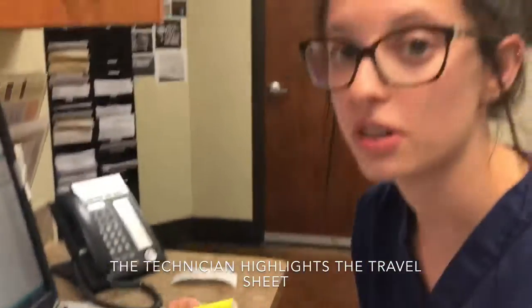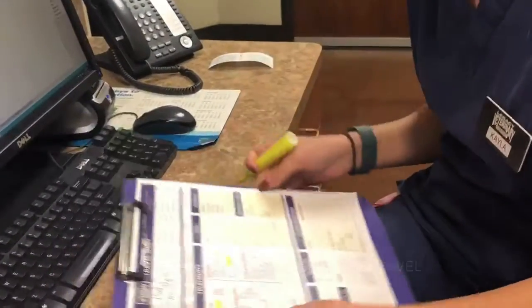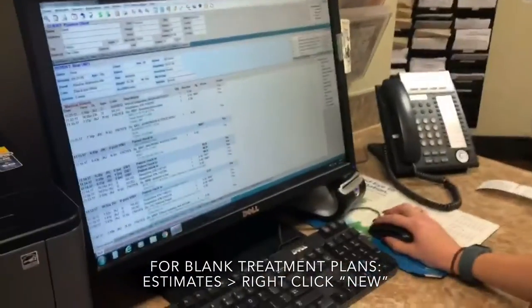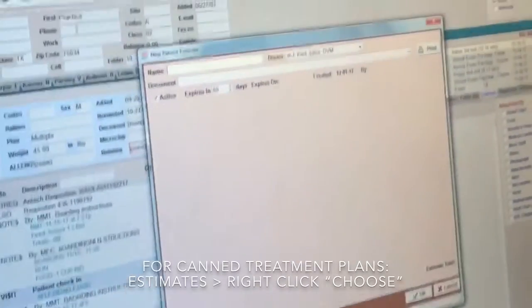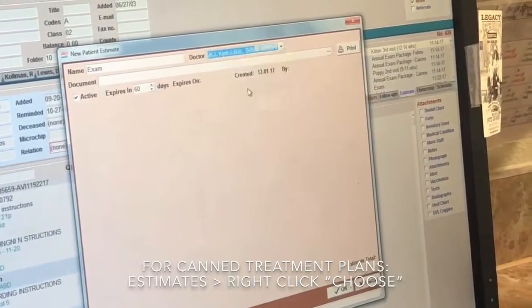So I've highlighted what Dr. Ryder has told me. She told me that we're going to do the exam and the rabies vaccine for Cappy today. So now I'm going to go into his chart, go to estimate over here, right click and hit new. We can label this as exam and make sure we pick the correct doctor — so this is Dr. Ryder.